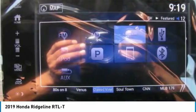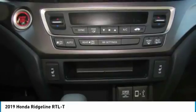Navigation system, leather-wrapped steering wheel, power steering, adjustable steering wheel.